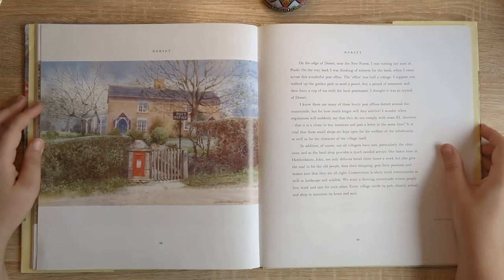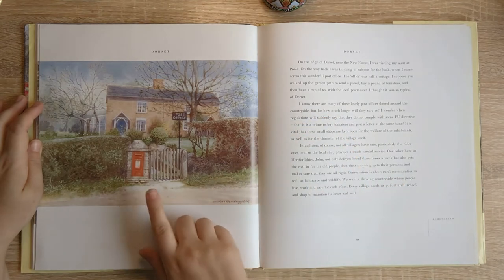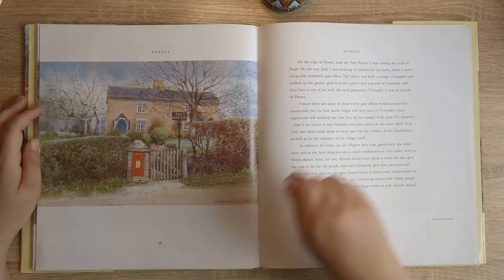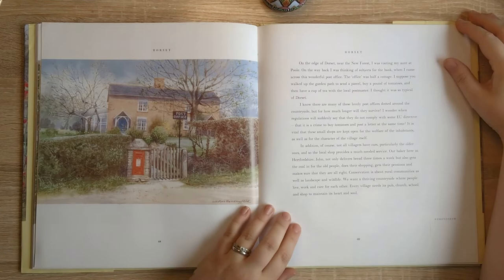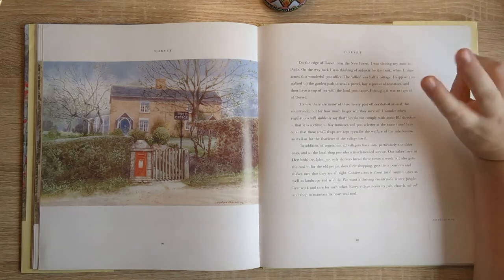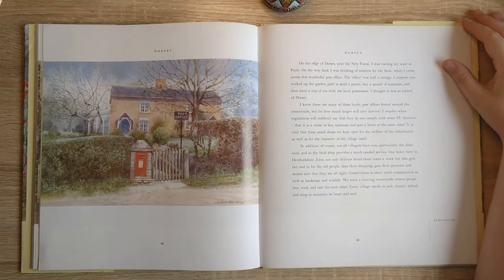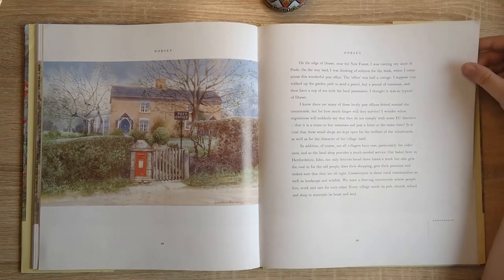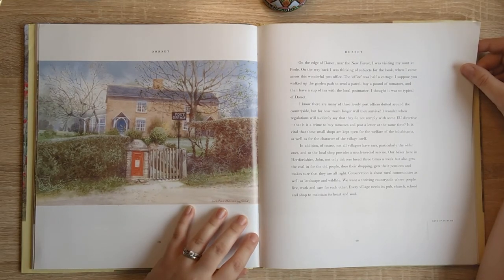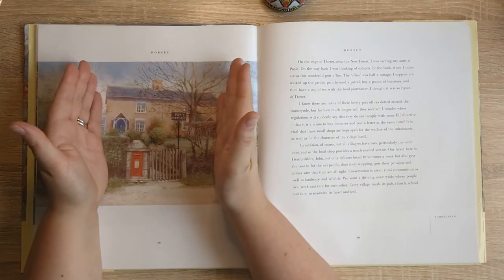So here we are in Dorset and I have to pause at this image because I just adore it — it's a post office in a cottage, and we have the post box and the post office sign. I'll just read you the snippet he wrote: 'On the edge of Dorset near the New Forest I was visiting my aunt at Poole. On the way back I was thinking of subjects for the book when I came across this wonderful post office. The office was half a cottage — I suppose you walked up the garden path to send a parcel, buy a pound of tomatoes, and then have a cup of tea with the local postmaster. I thought it was so typical of Dorset.' Isn't that just the cutest thing? I would have this as the cover of a journal easily.